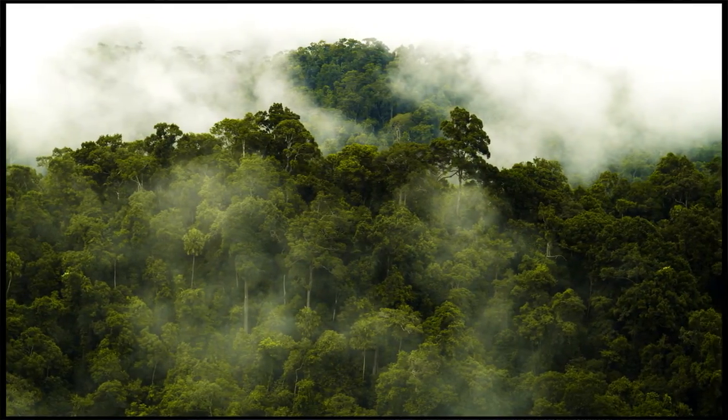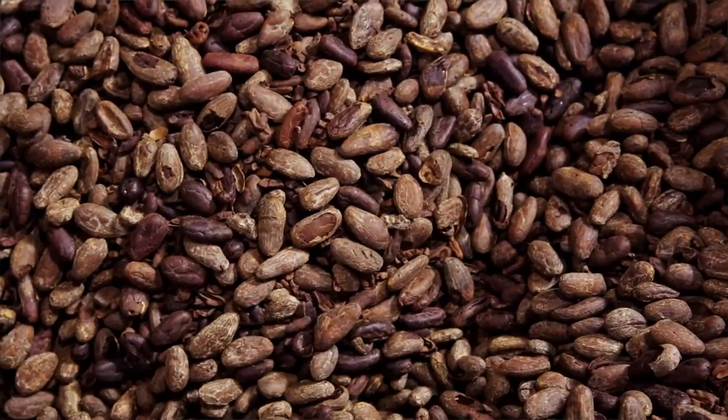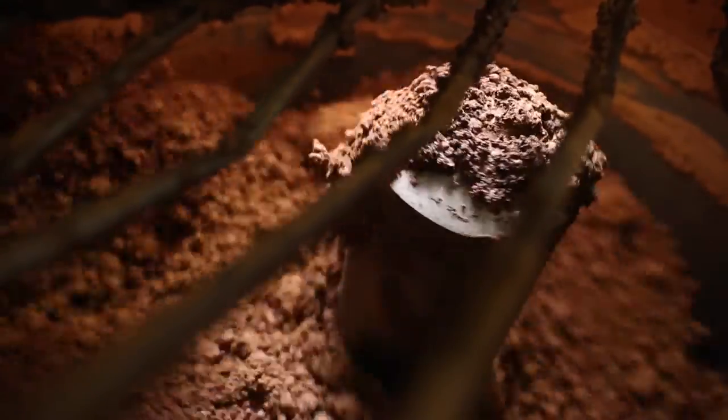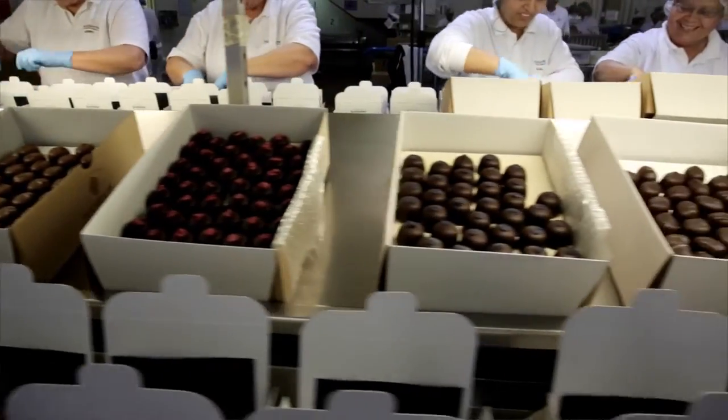For us it's about our freshness and our bean-to-bar model. We're able to import cocoa beans into Australia, process them on our site and convert them into great tasting chocolate. That's given us the ability to source the world's premium beans to get beautiful flavours, to blend them appropriately and to offer our consumers an eating experience that really defines us as being at the next level.